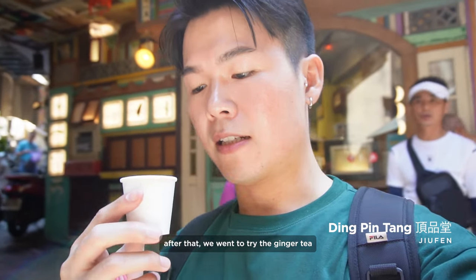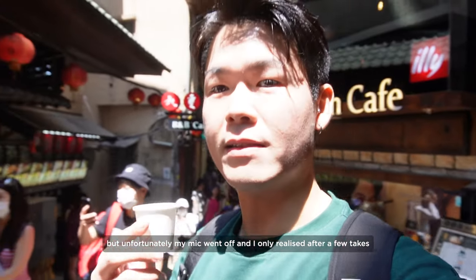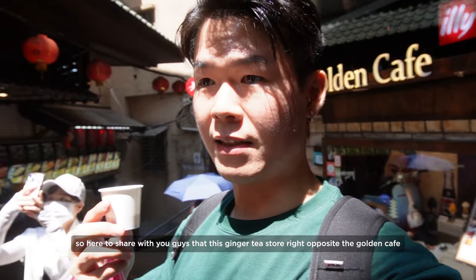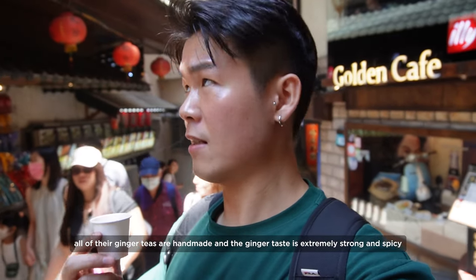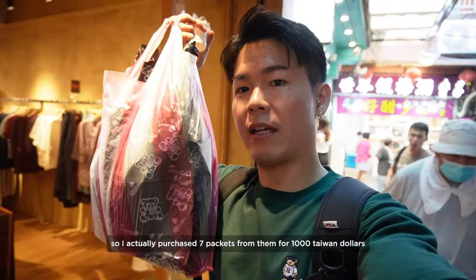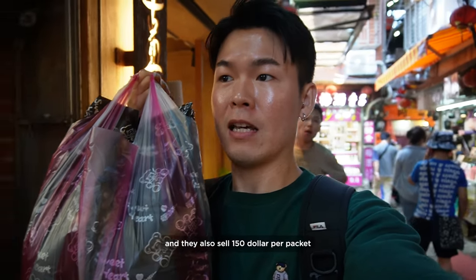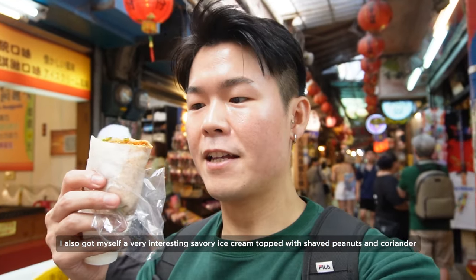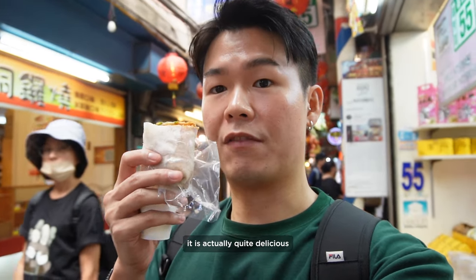After that we went to try the ginger tea, but unfortunately I forgot to film it. I want to share that this ginger tea store right opposite the Golden Café sells amazing ginger tea — all of their ginger teas are handmade and the ginger taste is extremely strong and spicy. I purchased seven packets for 1,000 New Taiwan dollars; they also sell them at 150 dollars per packet. I also got myself a very interesting savory ice cream topped with shaved peanuts and coriander, wrapped in a handmade spring roll skin — it is actually quite delicious.